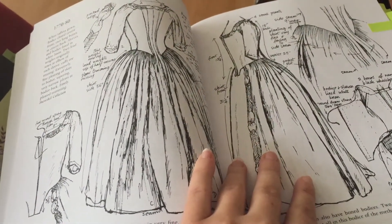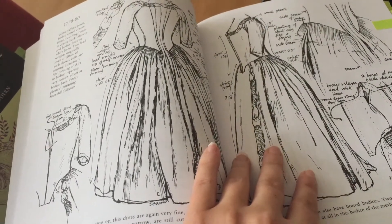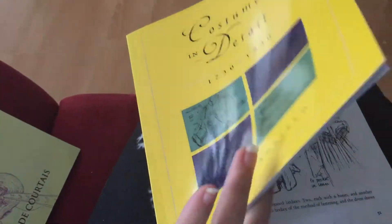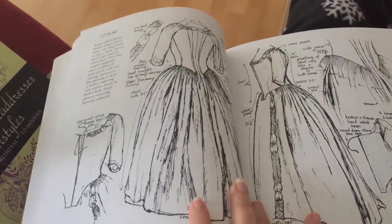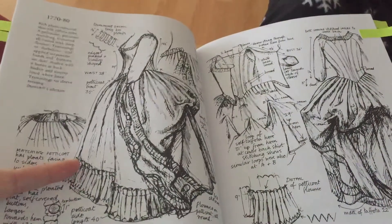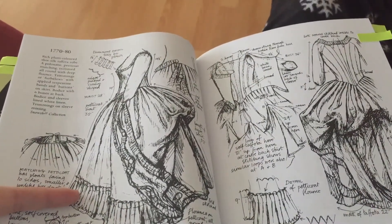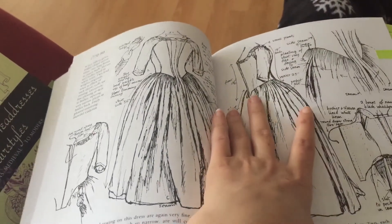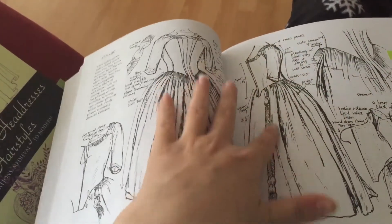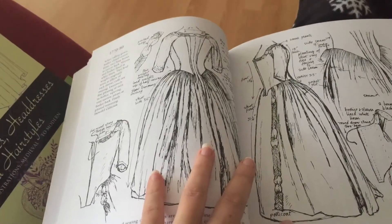Good morning! Today is Monday, the last day of this vlog. I'm trying to settle on a design for the bodice and overskirt. I got captured by this one — it's Nancy Bradfield's 'Costume in Detail,' and this dress is from the 1770s to 1780s. I really like the trim on it. For the underpetticoat skirt I want to do something like that, with that ruffle I'm working on. I would also like to do ruffles on the bodice in red, and add ruffles on the sleeves and neckline, though I don't have much fabric left.